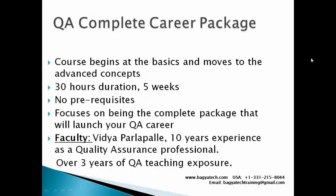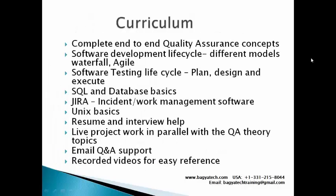Coming to the curriculum - this covers end-to-end QA concepts. We start from the beginning with the entire software development life cycle. We have incorporated both Waterfall and Agile, because Waterfall is the more traditional, process-oriented method while Agile is more fast-paced and rapid, very much suited to current market situations. Then we move on to the testing life cycle.